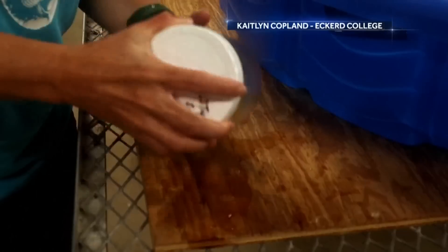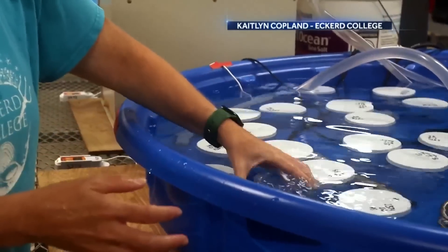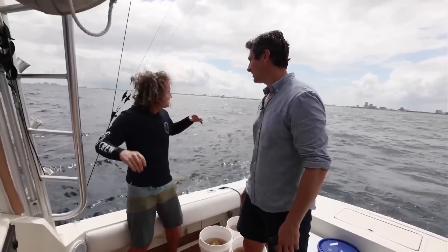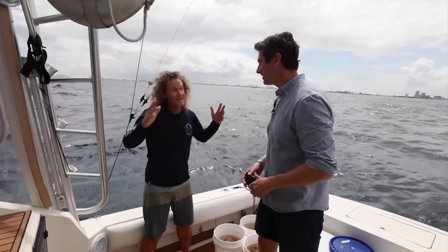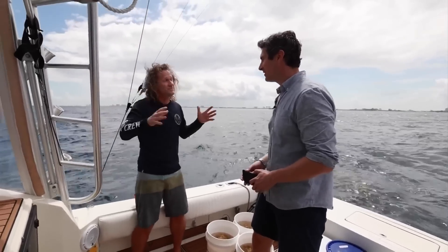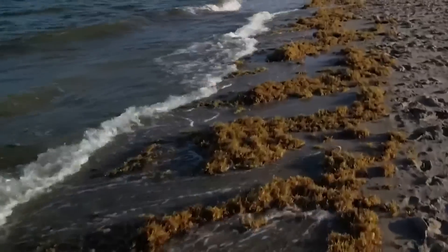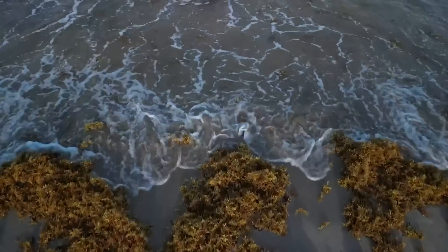All the samples are being examined in a race of science versus nature. A windrow of sargassum extends for miles in both directions — if that windrow is aimed at a beach, that's game over. That sargassum is going to start burying the beach. Ultimately, the team is hoping to unlock some clues to a deepening maritime mystery. Sam Brock, NBC News, Dania Beach, Florida.